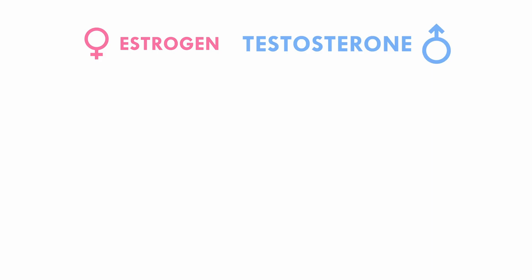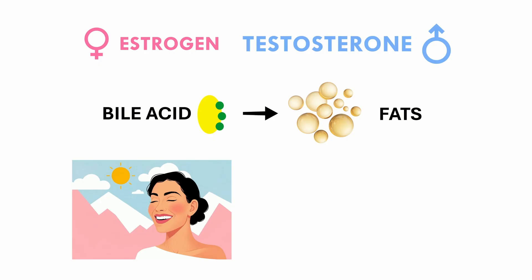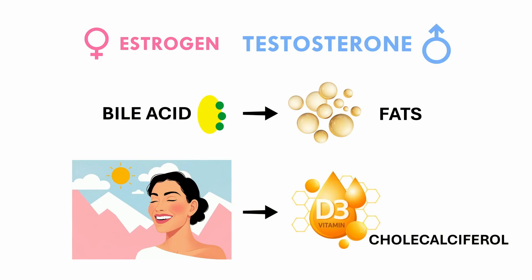Cholesterol plays several essential roles in the body. To name a few, it helps make steroid hormones like estrogen and testosterone. The liver uses cholesterol to produce bile acids, which are needed to digest fats. And in your skin, cholesterol is converted into vitamin D3 when you're exposed to sunlight. So cholesterol is not bad — in fact, it is essential.